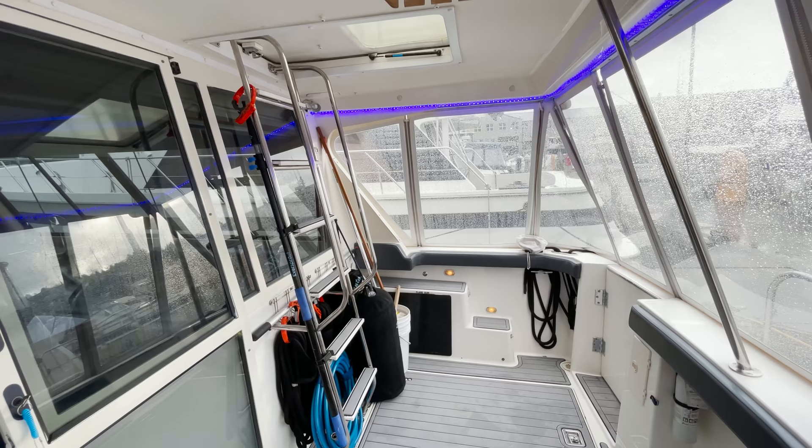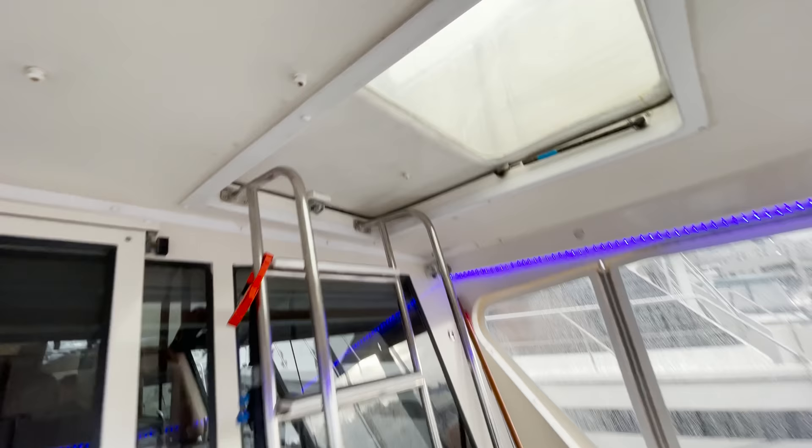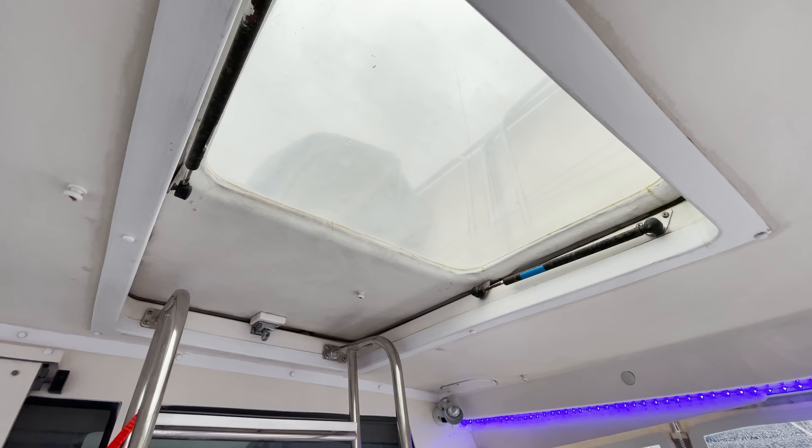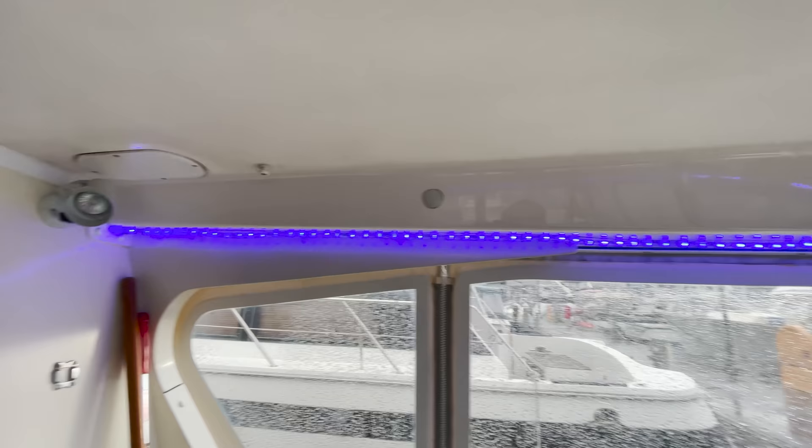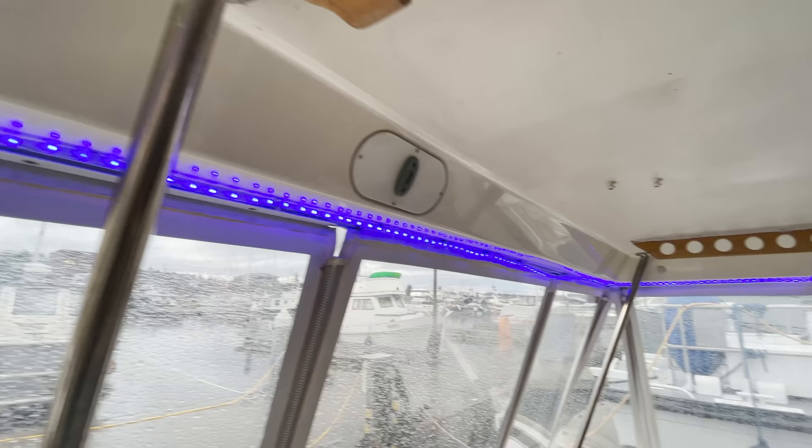Boarding the boat, the cockpit features a new sea deck floor, a ladder up to the fly bridge, and a custom hatch to keep the elements out of the fully encloseable space. The owners added blue rope lighting to help locate the boat at anchor when returning to her after dark.